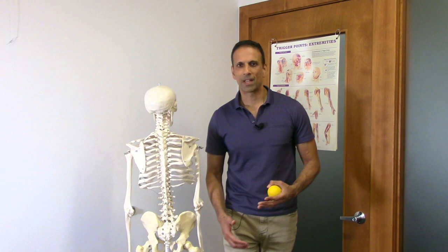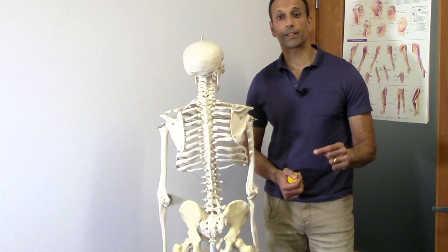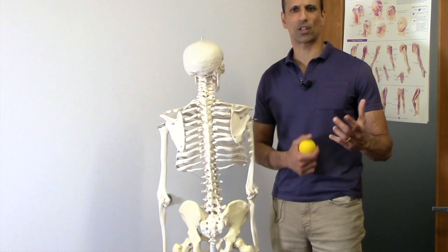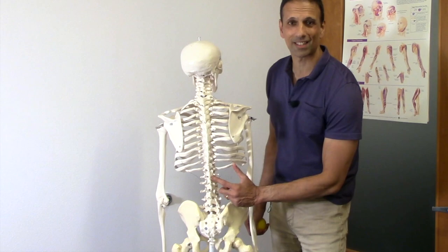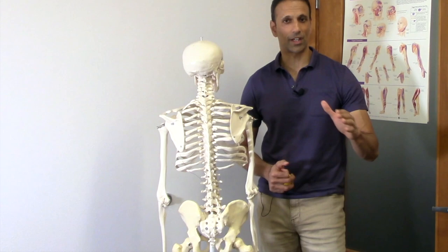I really believe in less is more — less orthotics, less braces. If we can try to get our structure as resilient as we can naturally, we're just better off in the long run. If you suspect irritation of the QL and you're seeing a physical therapist or massage therapist, just talk to them about it — ask if your QL might be tighter on one side. You may also have some dysfunction at the T12 segment that needs to be manipulated to get it moving better.